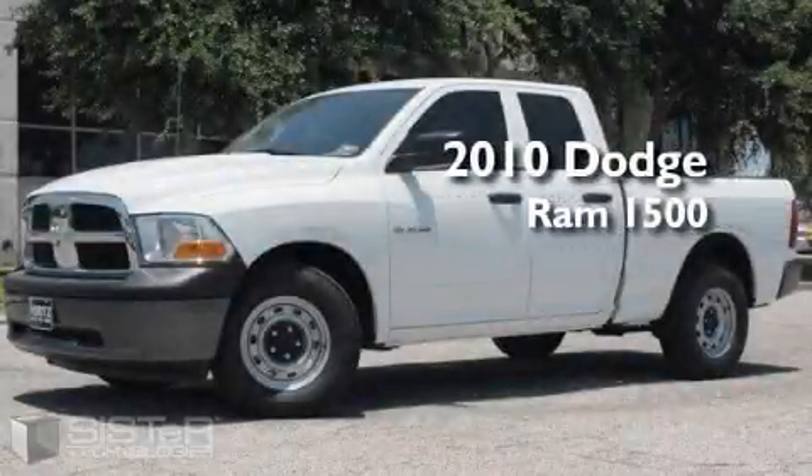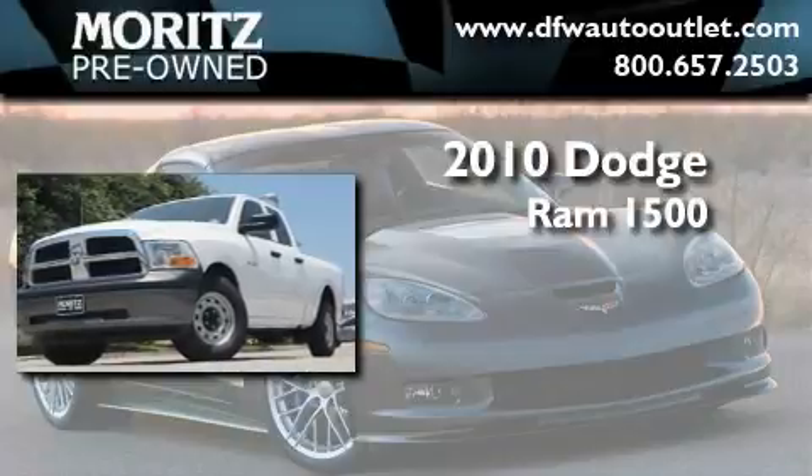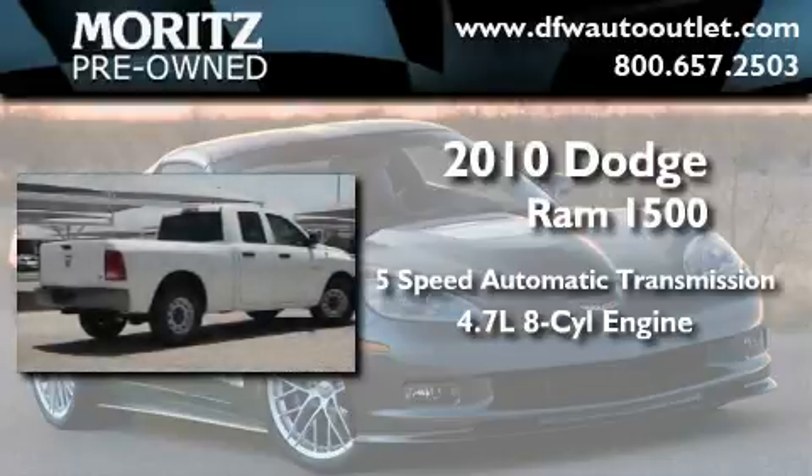This is a brand new 2010 Dodge Ram 1500. This truck has an automatic transmission and a 4.7 liter V8.